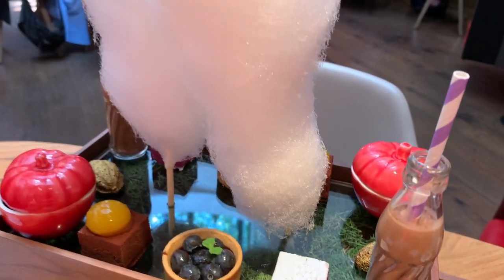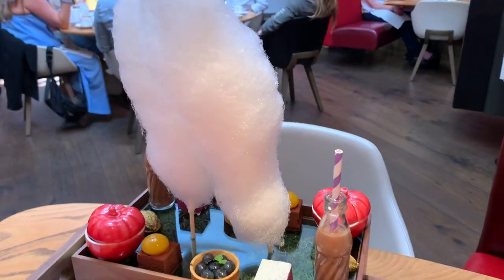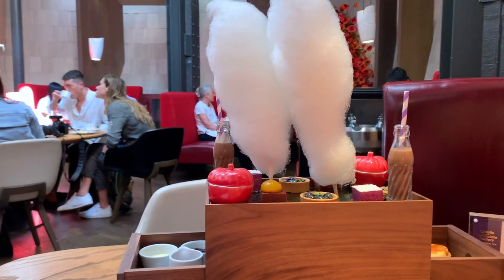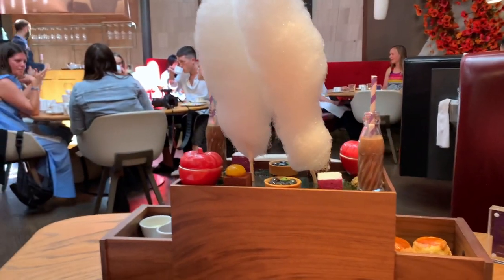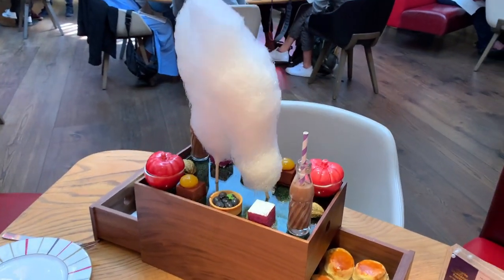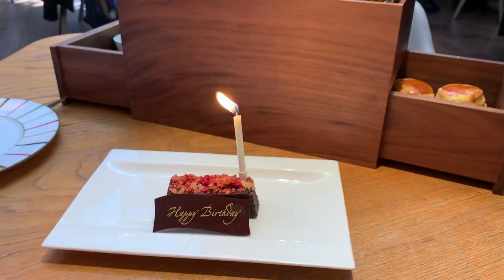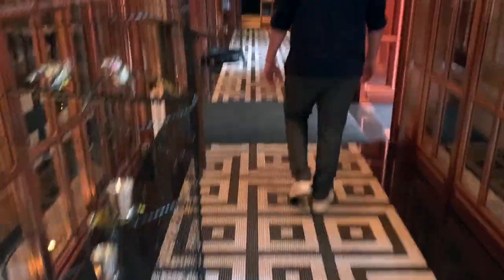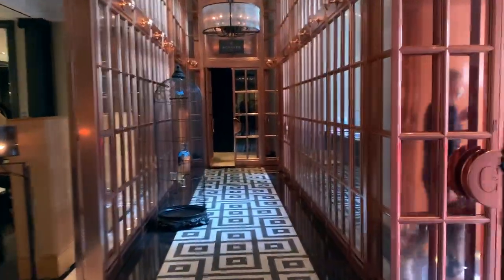Every cake is modelled on a particular part of the book and film, such as the blueberry tart, the violet marshmallow, the fabulous fluffy floss, and the fudge milkshake mixed by waterfall. It was all so good we were completely stuffed. I would definitely recommend this afternoon tea in London.